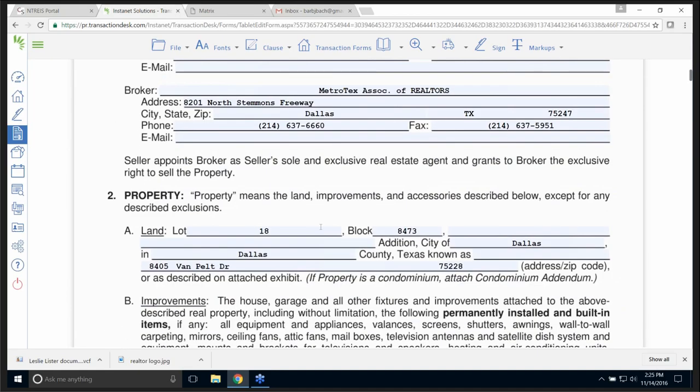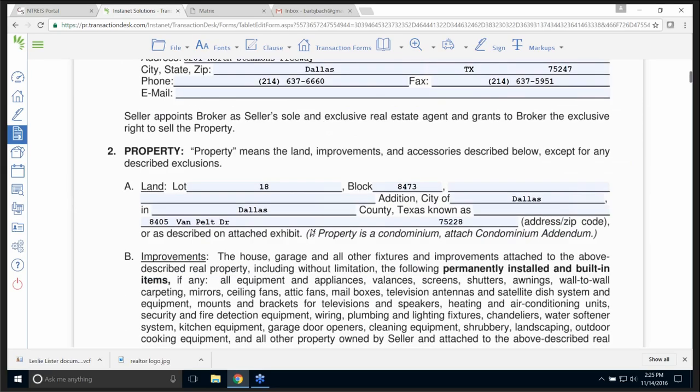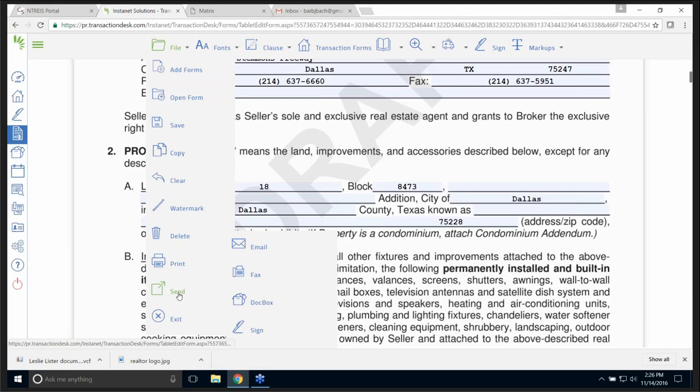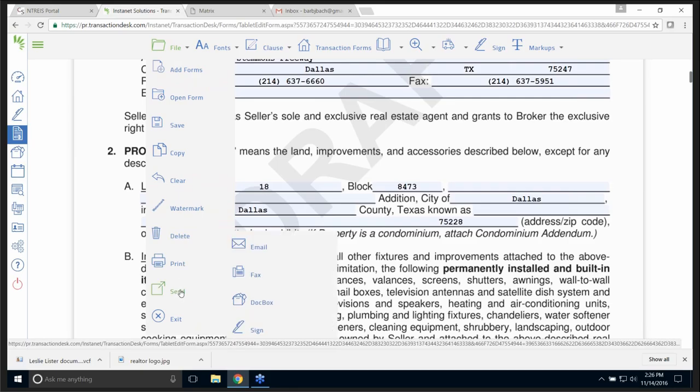It fills in everything that came over from the tax rolls and what I typed in — the listing date. I can fill in whatever I want to put in here, such as 15%. Let's talk about what's up at the top: you have a lot of options. I can open it, save it, copy it, save it as a PDF, or clear it. Watermark — if I put a watermark on it, it says 'Draft.' I can fill this all out and then send it to someone to have them review it as a draft. I can print it and send it — by email, fax, doc box, or digitally sign it.